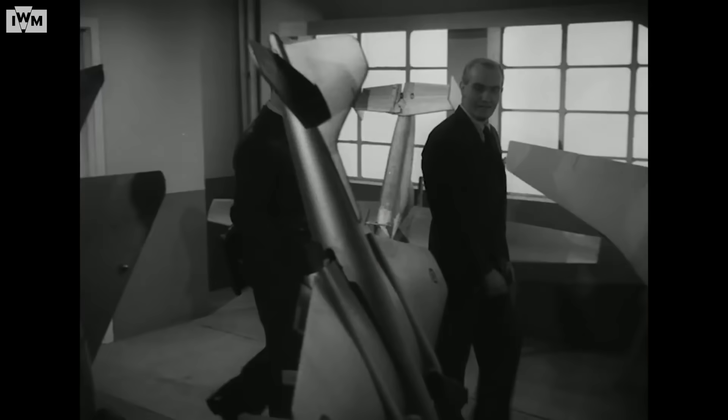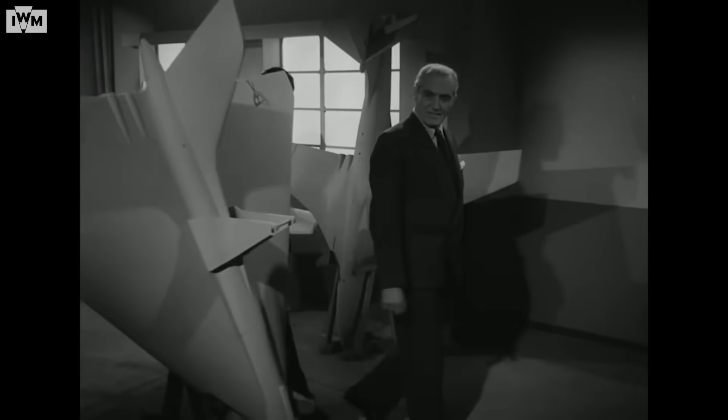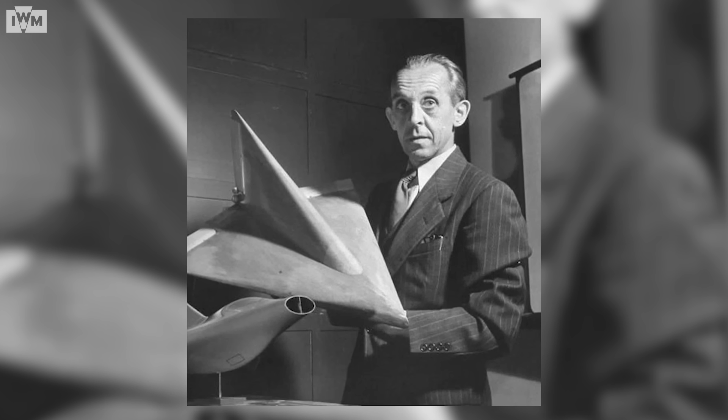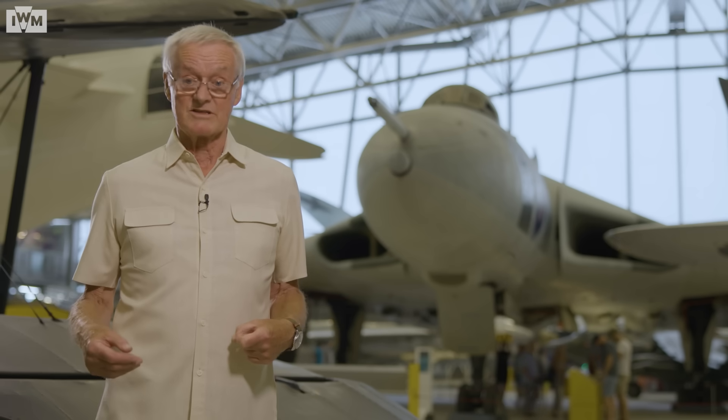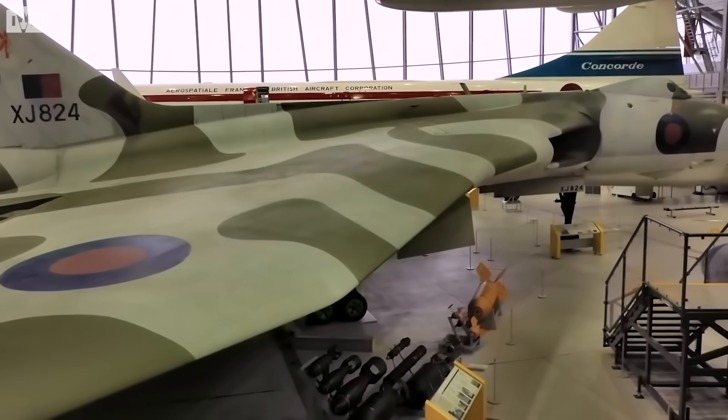You have to go back to when the V Force was conceived, right back to 1947, when contracts went out for a high level bomber capable of bombing from 50,000 feet, flying at 500 miles an hour with a range of 2,000 miles. The chief designer was Roy Chadwick, who was heavily influenced by a German designer called Alexander Lippich. Lippich proposed that for high speed flight the ideal aerodynamic shape was a delta, which influenced Chadwick and he came up with the design for the Vulcan. Sadly Chadwick was killed in August 1947, so he didn't actually see the whole design through.